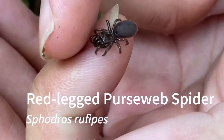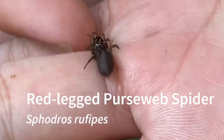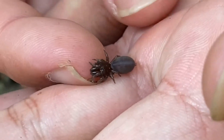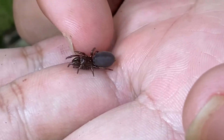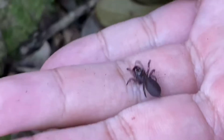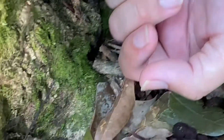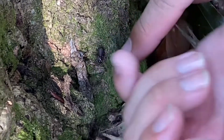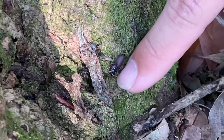You don't want to get bit by one because it's going to hurt. This one is a very small juvenile. Look at that — so cute. How big do they normally get? How about this big? The males are smaller, but the females can get pretty big.